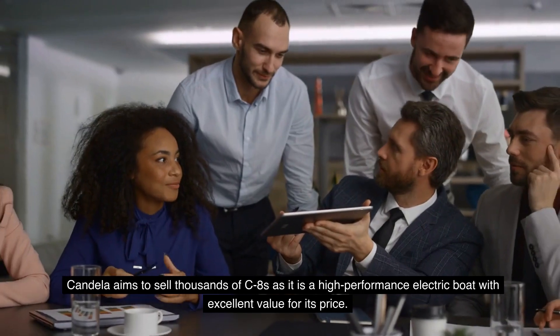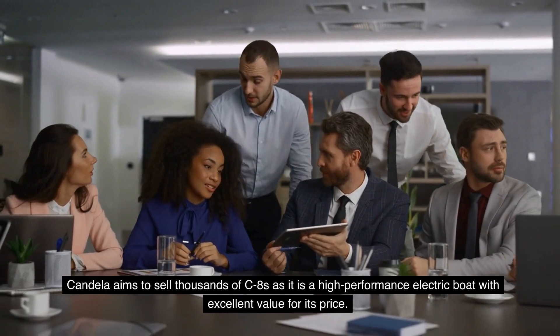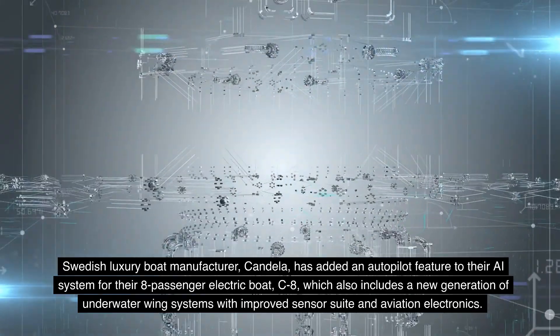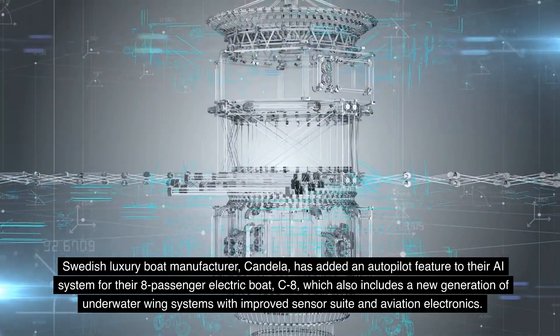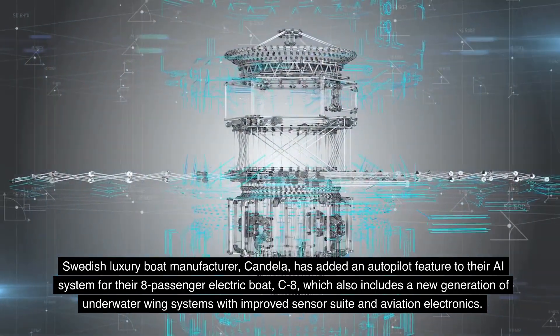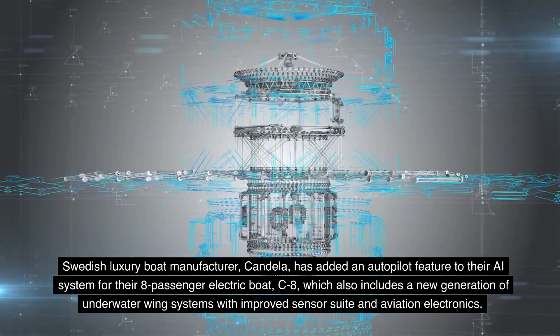Candela aims to sell thousands of C8s as it is a high-performance electric boat with excellent value for its price. Candela has added an autopilot feature to their AI system for the C8, which also includes a new generation of underwater wing systems with an improved sensor suite and aviation electronics.